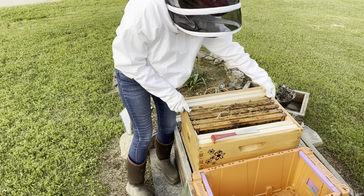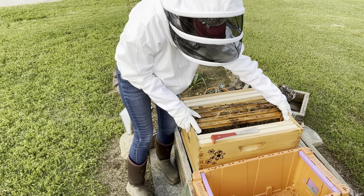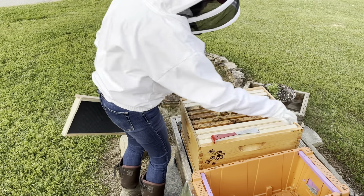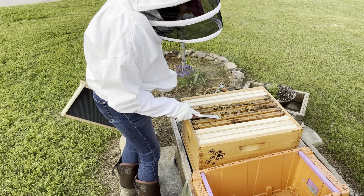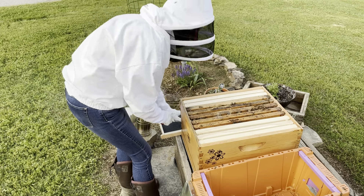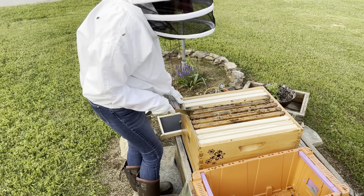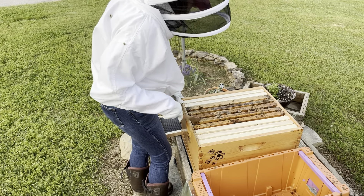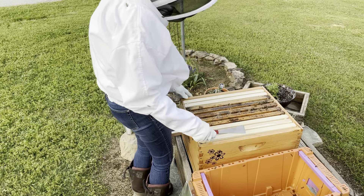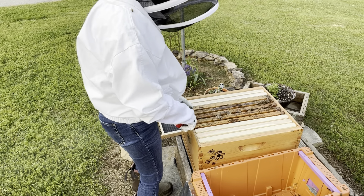Now that I have the last frame from the nuke into the hive body, I need to add one more of the new frames I built so that the box has a total of 10 frames. There was some burr comb on the tops of the frames from the nuke, so I made sure to scrape that off before closing the hive up. Now I'm trying to make sure I have really equal spacing between each of the frames. I have very few bees left in the bottom of the nuke, so I'm just going to tap the corner of the box and try to get those bees into one corner so I can dump them into the hive body.